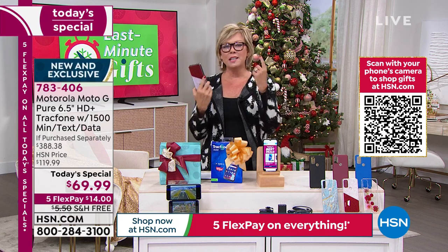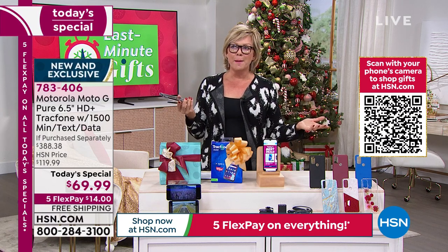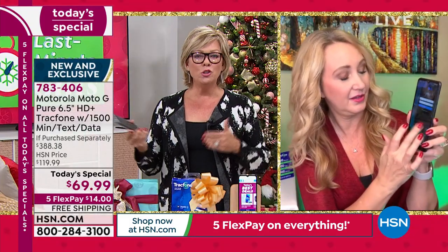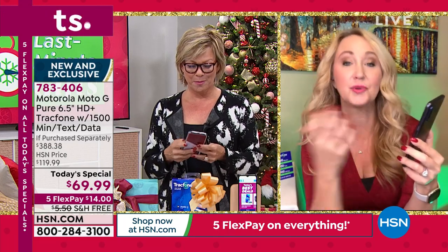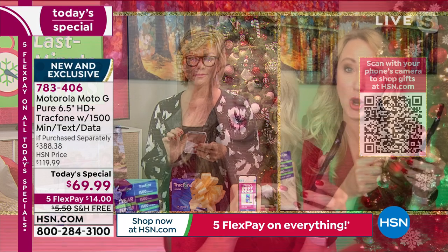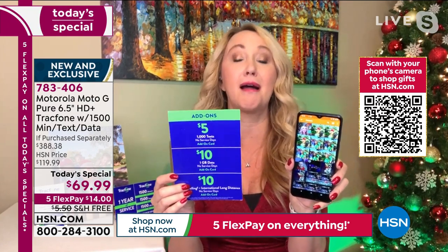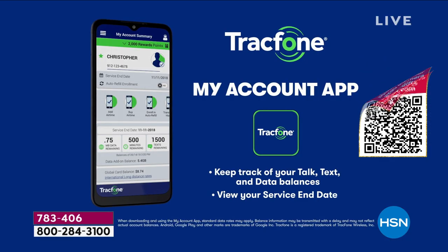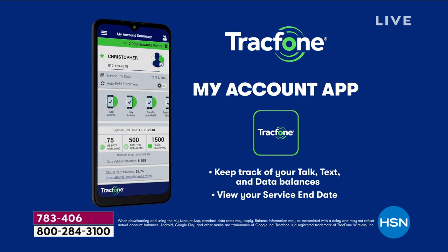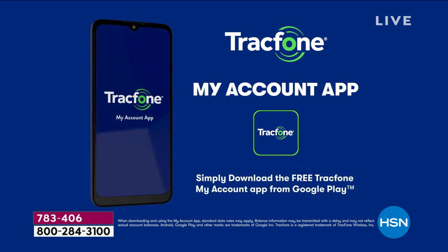If somebody runs out of talk, texts, or data before a year, how do you get more? It's really easy — you can do it right on the phone, or you can buy minutes at retailers. Look at how cheap it is: if you want to add a thousand text messages, you can do it for five dollars. Everything can be purchased à la carte so you're never buying things you don't need.